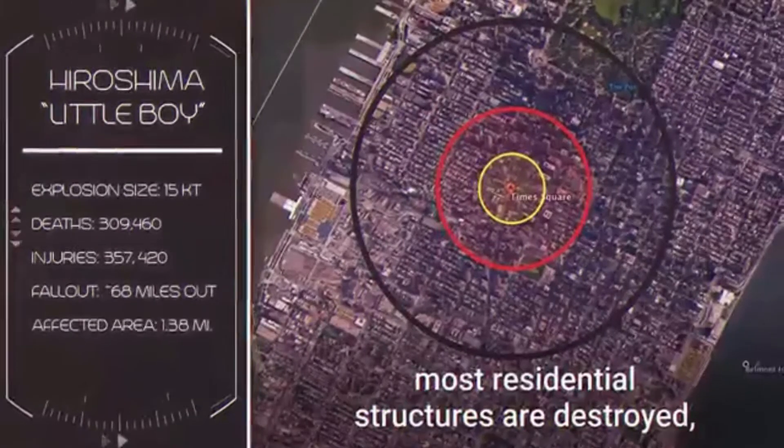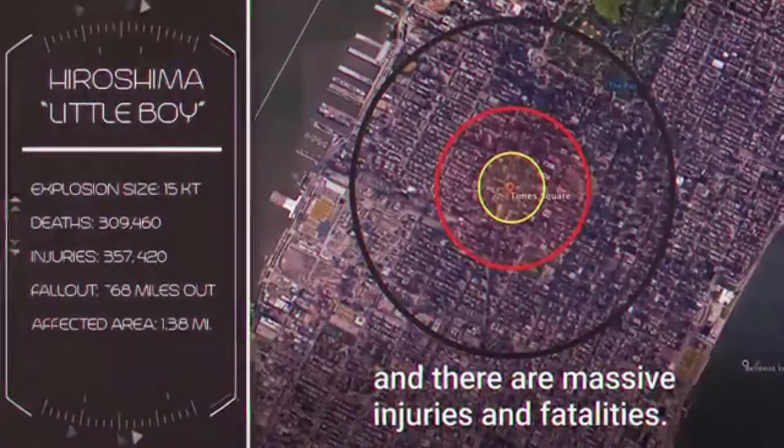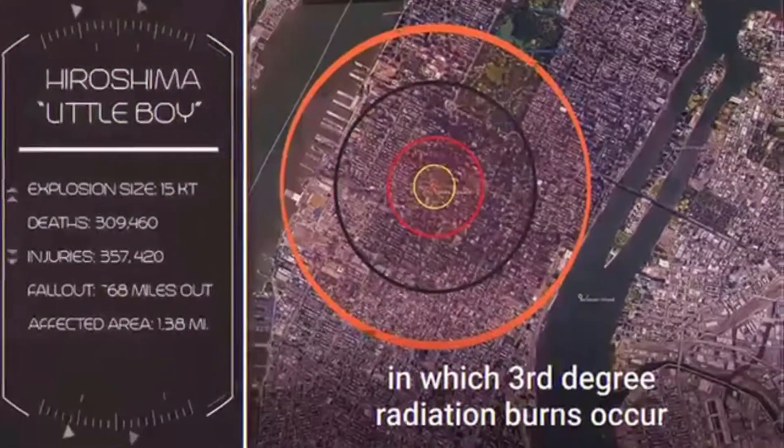Within the gray circle, most residential structures are destroyed and there are massive injuries and fatalities. The orange circle indicates the area in which third-degree radiation burns occur.